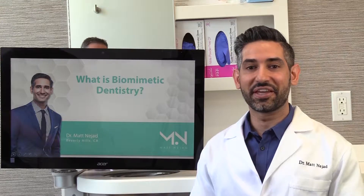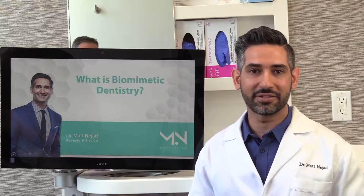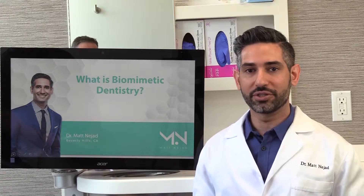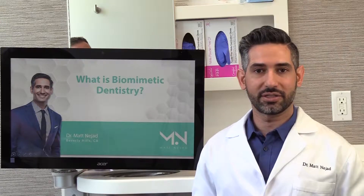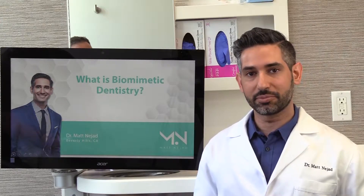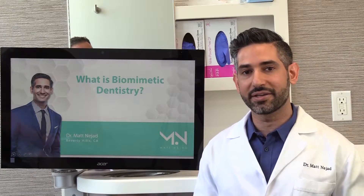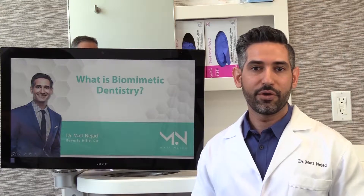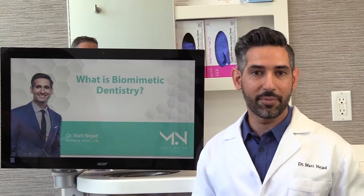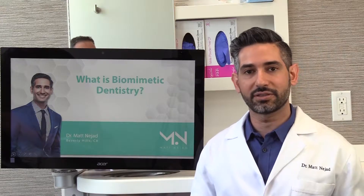Sure, Kevin. Thank you. So biomimetic dentistry is something I'm very passionate about. It's something I was also exposed to as a student in dental school. I came across it at the right time in school, and it's the only dentistry I know. But I'm also very passionate about it because I recognize the differences between traditional dentistry and biomimetics. The first thing I want to mention is that biomimetic dentistry isn't a specific technique — it's a philosophy.